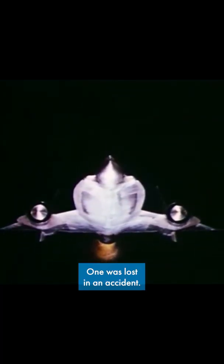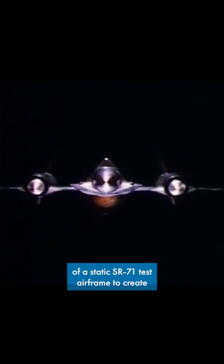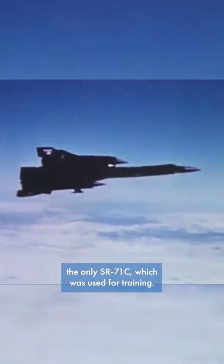Only three YF-12s were ever produced. One was lost in an accident, one is on display at the National Museum of the United States Air Force, and a third was combined with the front half of a static SR-71 test airframe to create the only SR-71C, which was used for training.